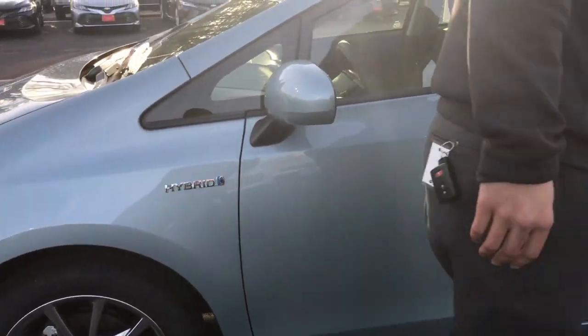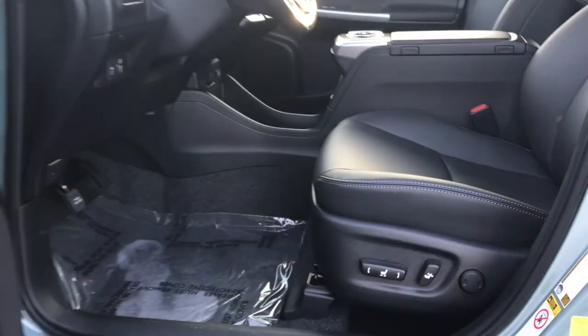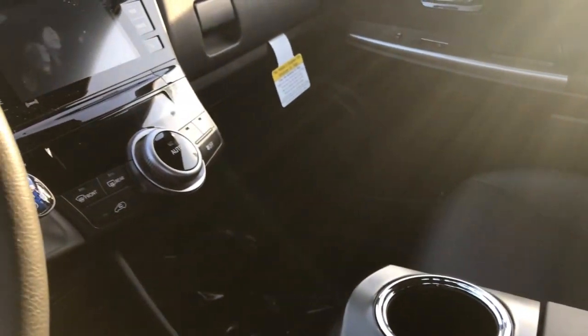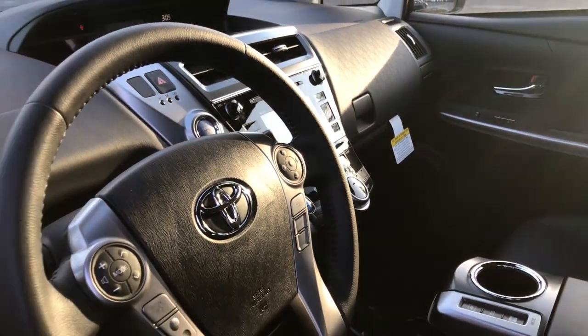Going into the car, you're going to find that you have all black soft texture leather with power seats for the driver's side and lumbar support. Both the passenger and the driver's side has heated seats. You're going to see a 6.1 inch screen in the middle with integrated navigation.